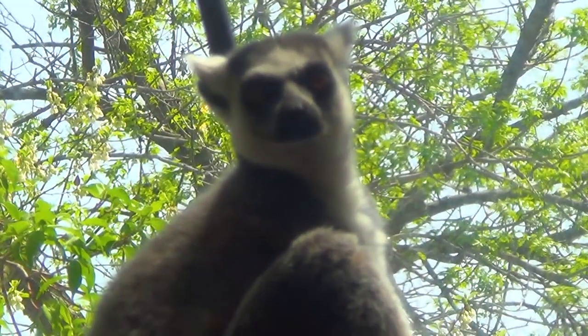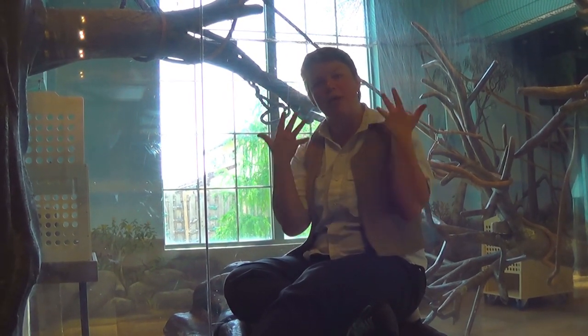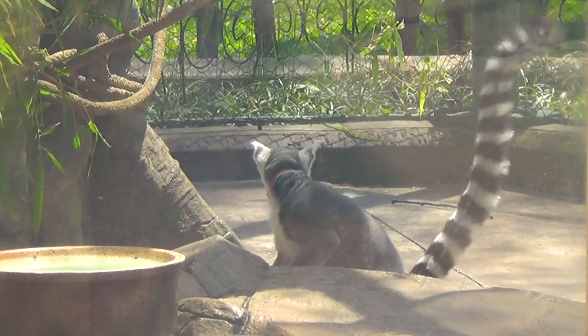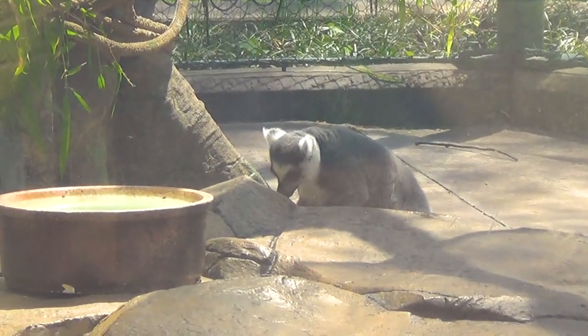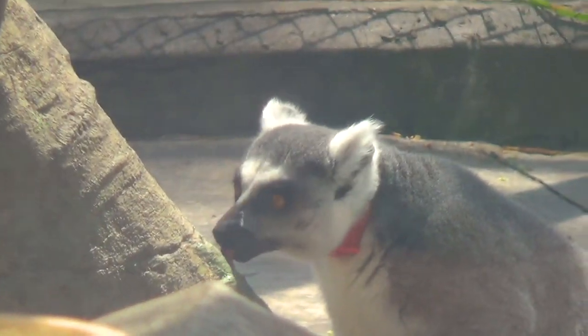Besides those really cool tails, lemurs also have a grayish body. Sometimes they can go from reddish to brownish as well, but mostly gray. They also have black patches on their feet and their hands, white underbellies, and white patches on their face, as well as black patches around their eyes. This kind of keeps the glare from the sun out of their face.